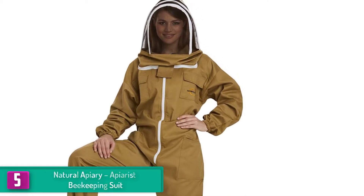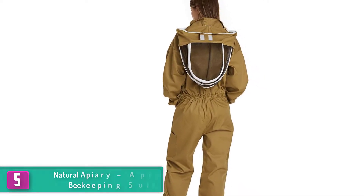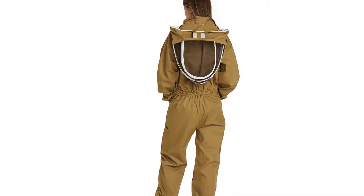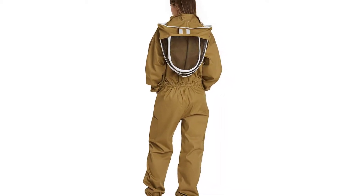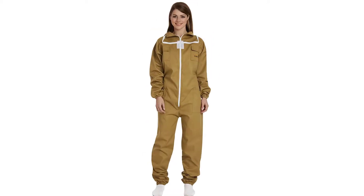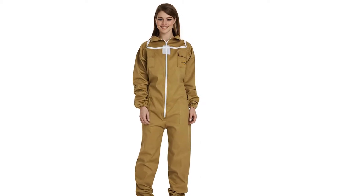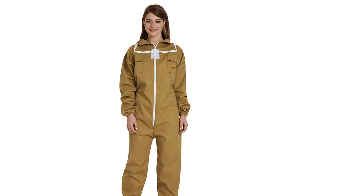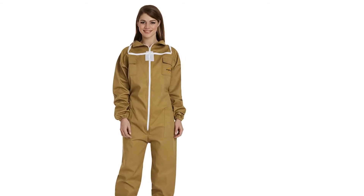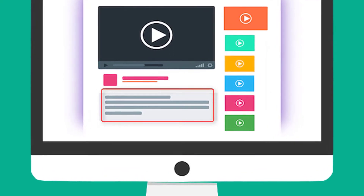The forearms and ankles are all elasticated, giving a comfortable fit and extra protection. As it is a full body suit, you can keep yourself completely protected from the bees. There are pockets to store your small tools and other items, and since it is made of cotton and polyester, moisture does not sit in but rather allows air to circulate, keeping you cool while working. Check out the description for more information and the latest price.